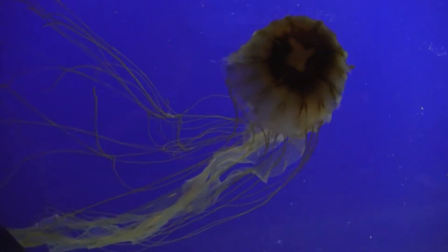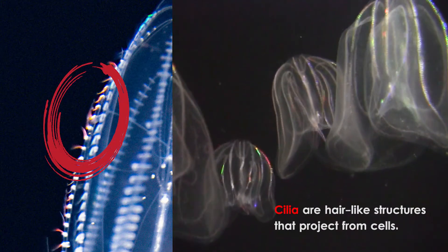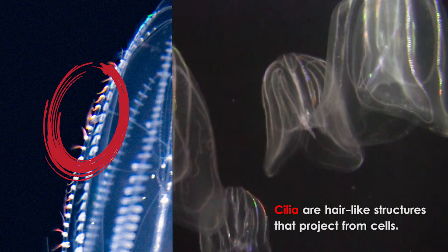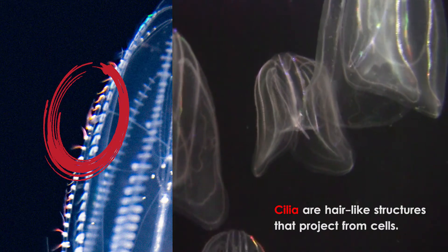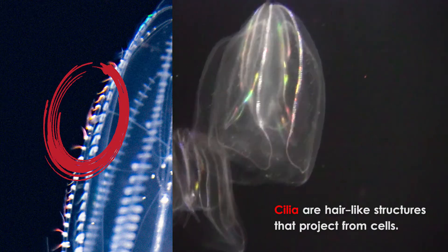There is also another way that some jellyfish swim. They have tiny hair-like cilia along the bells of the jellyfish, and those little hairs move quickly — it's kind of like a rowboat for them. And how do they eat?